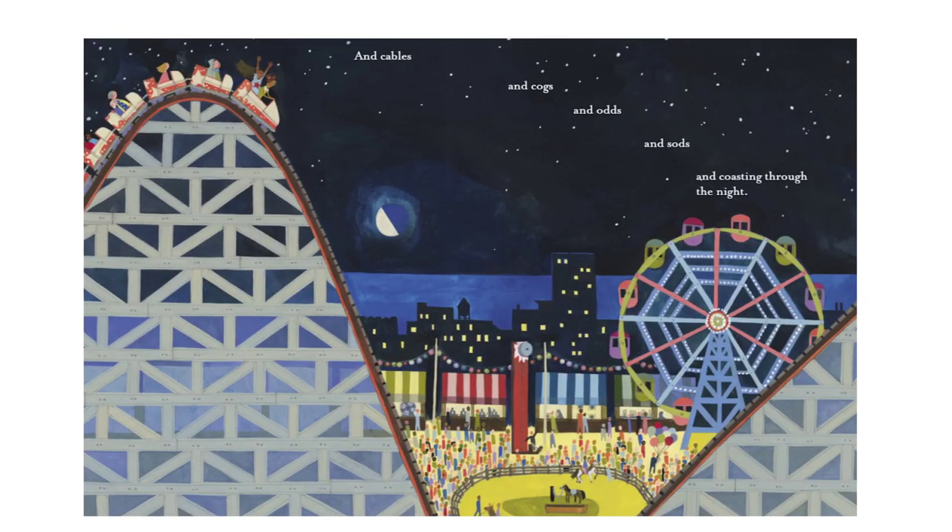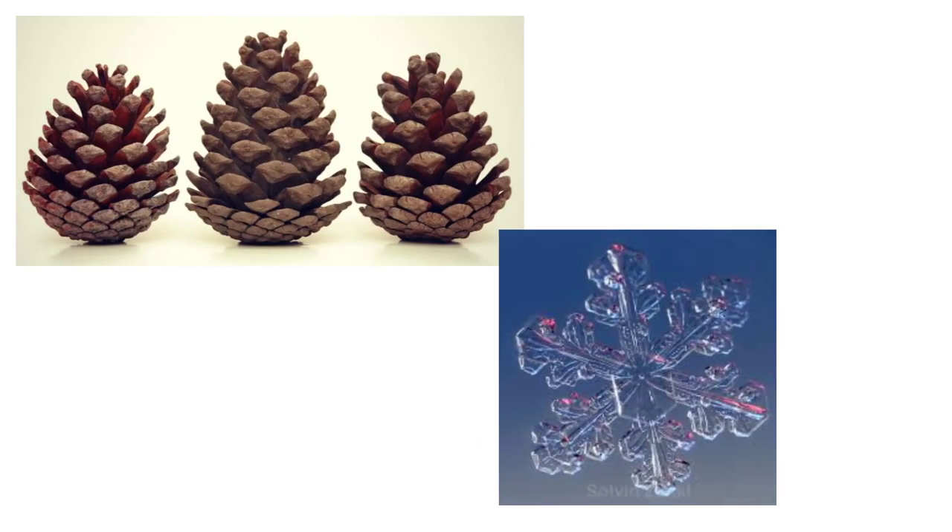Do you guys know what scaffolding is? Scaffolding is what they put up when they're building buildings to keep the construction workers safe — they can grab onto it. And cables and cogs and odds and sods and coasting through the night. Have you ever seen a snowflake magnified lots and lots of times so that it becomes big? There's a snowflake right in that picture underneath the pine cones, and that is a fractal.